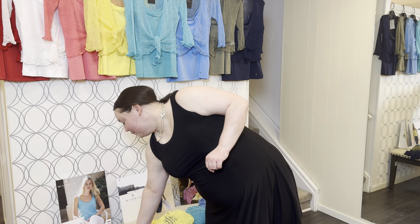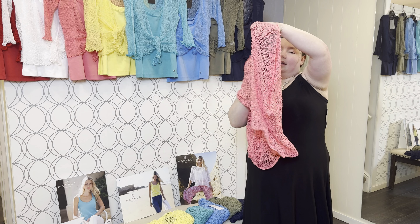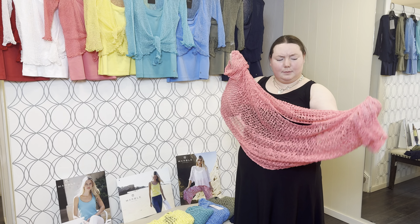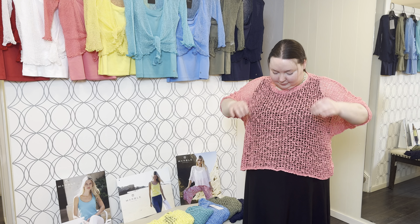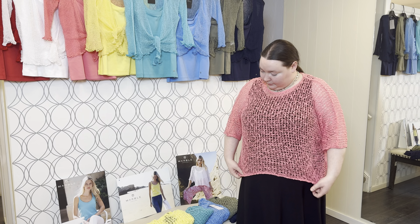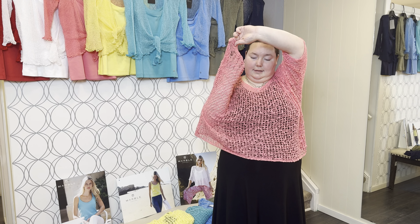And then we've got just a couple more colors here. Because my dress is black I'm not sure how well the navy one will stand out. So if you wanted to wear it as a swimsuit topper, because it comes in so many colors you can match your swimsuit. Or if your swimsuit's just black, that can be your color.